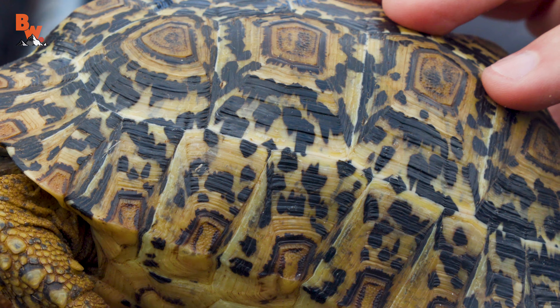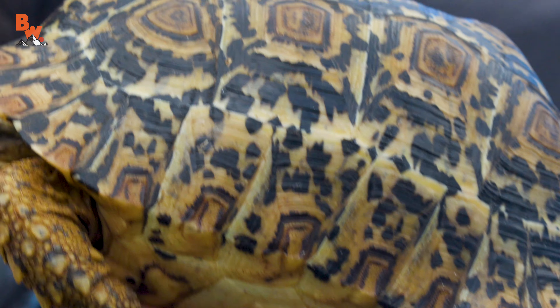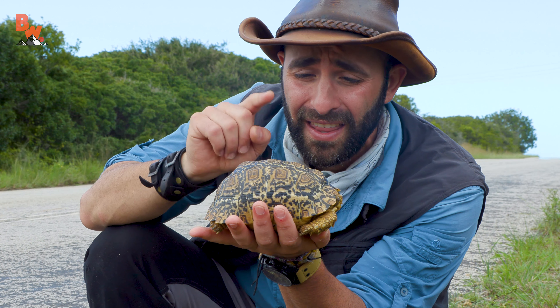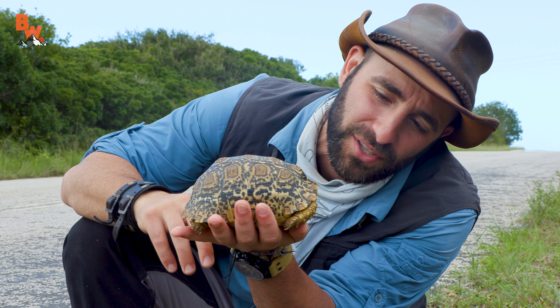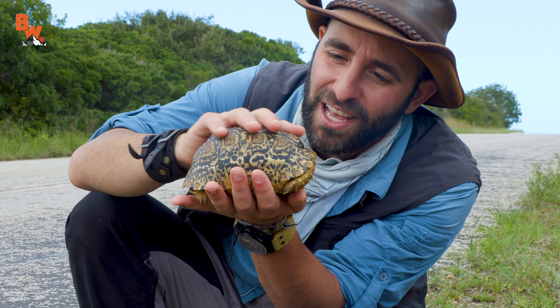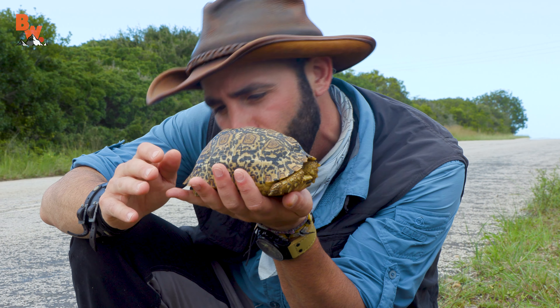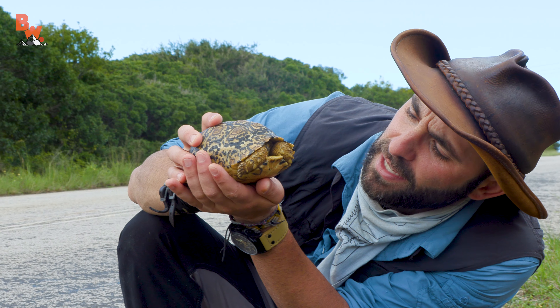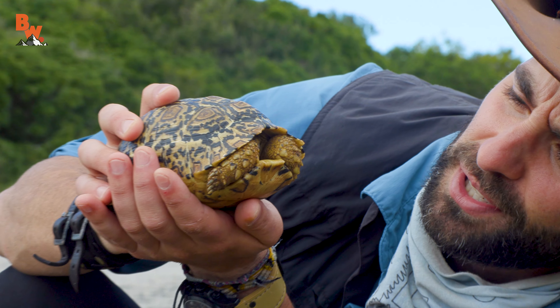Where do they get the name leopard tortoise? Just look at the design of the carapace — it looks just like the fur of a leopard. This is actually the largest tortoise species here in South Africa, and this one is considered tiny. They can weigh as much as 80 pounds — these are giants. Look at that domed carapace. Little stumpy legs and a very cute face, if it decides to show us its face.